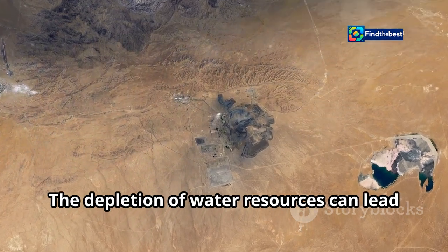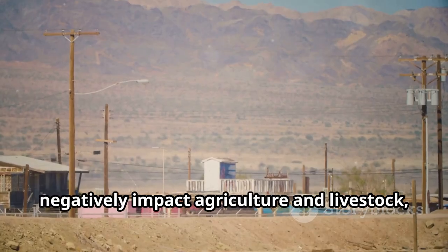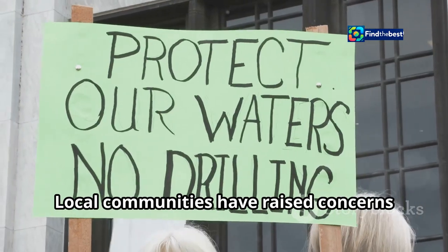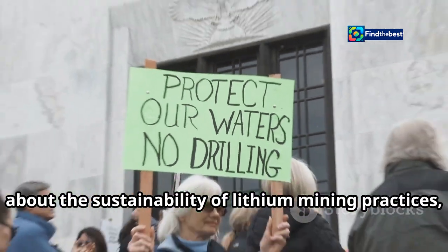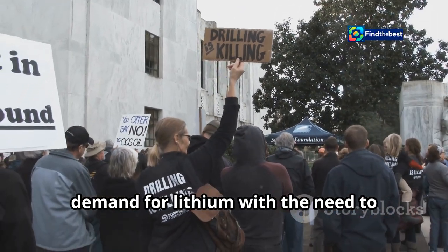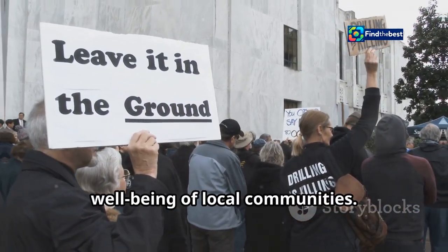The depletion of water resources can lead to conflicts over water rights and negatively impact agriculture and livestock, which are vital for the livelihoods of local populations. Local communities have raised concerns about the sustainability of lithium mining practices, calling for more responsible and environmentally friendly methods. The challenge remains to balance the demand for lithium with the need to protect the environment and support the well-being of local communities.